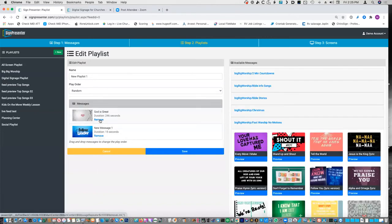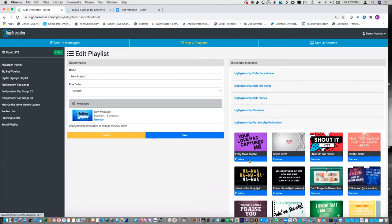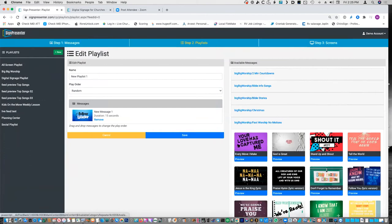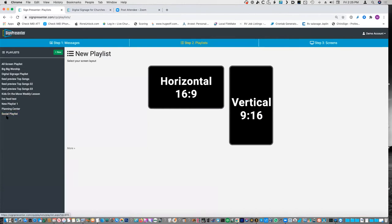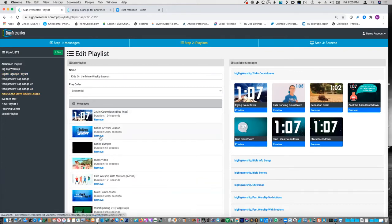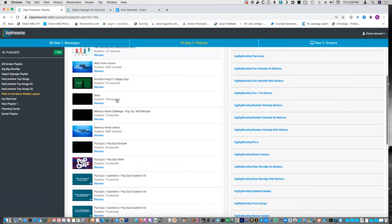If you kind of want to see something before you do it, you just click the preview and it shows you whatever video is there — what it would look like on the screen. Then hit save. Your playlists show up over here. I've actually made a digital signage playlist which is right here, and I also made a Kids on the Move weekly lesson playlist. What's cool about this playlist is some of this stuff in here updates automatically weekly.